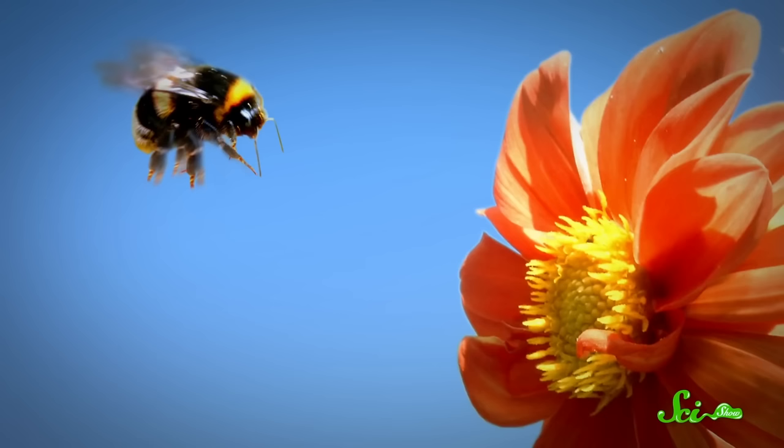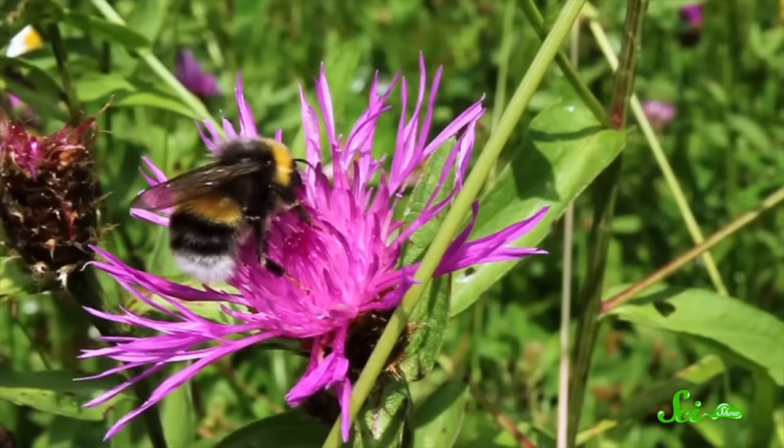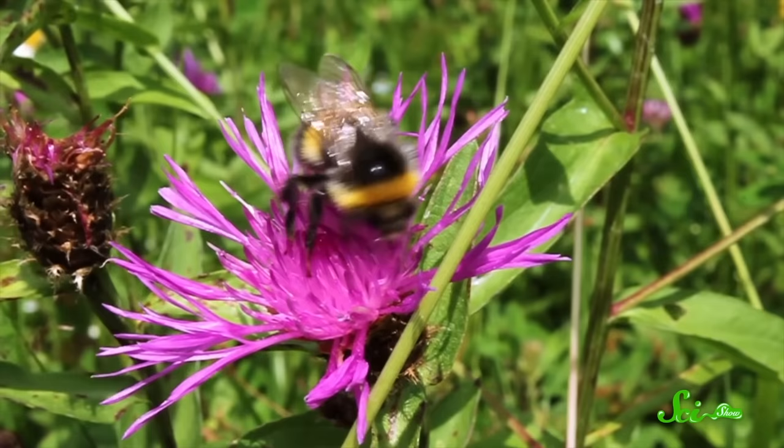The bigger bees spent more time facing the flowers while flying away from them on their learning flights. Meanwhile, the smaller bees didn't seem to care. In fact, they treated all flowers equally. This was surprising, because if you're a bee and you find a really rewarding flower, it seems you would want to remember it regardless of how big you are. But that doesn't seem to be the case.